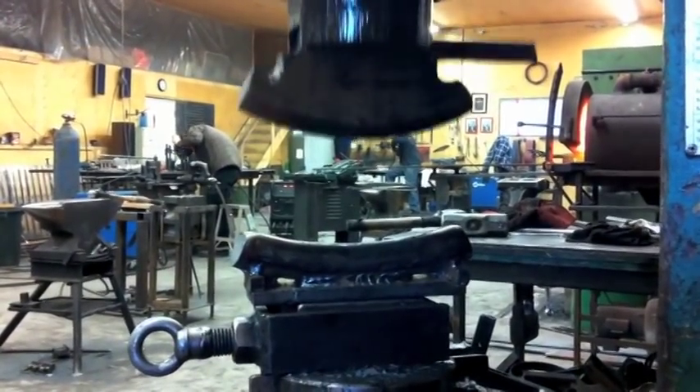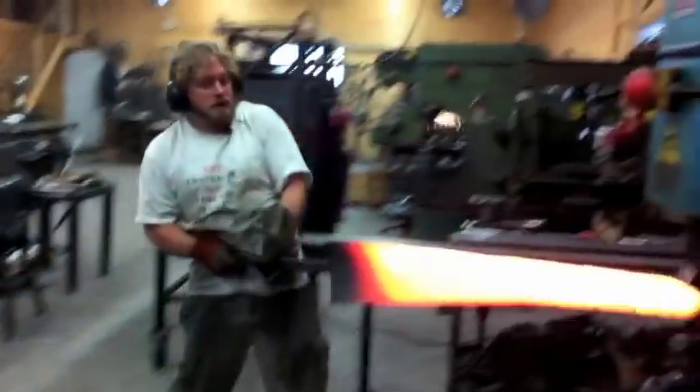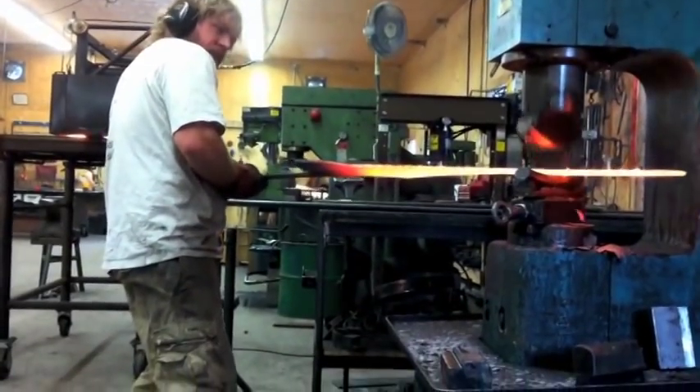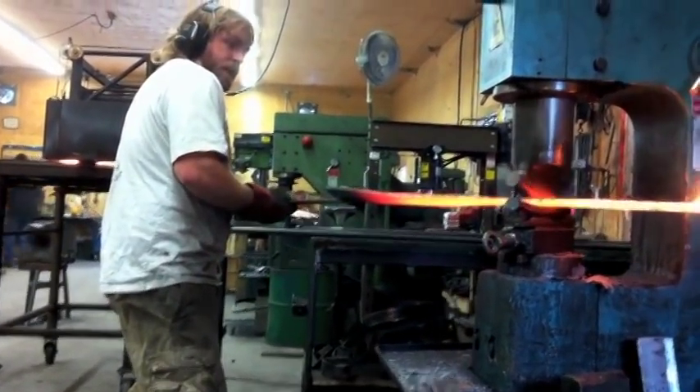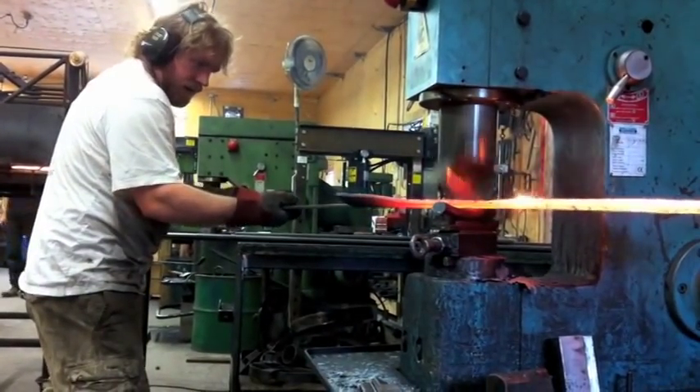The new dies work perfectly. Adding the concave dishing to the branches not only adds to the visual appeal of the design, but it also adds strength and rigidity to the gate structure.